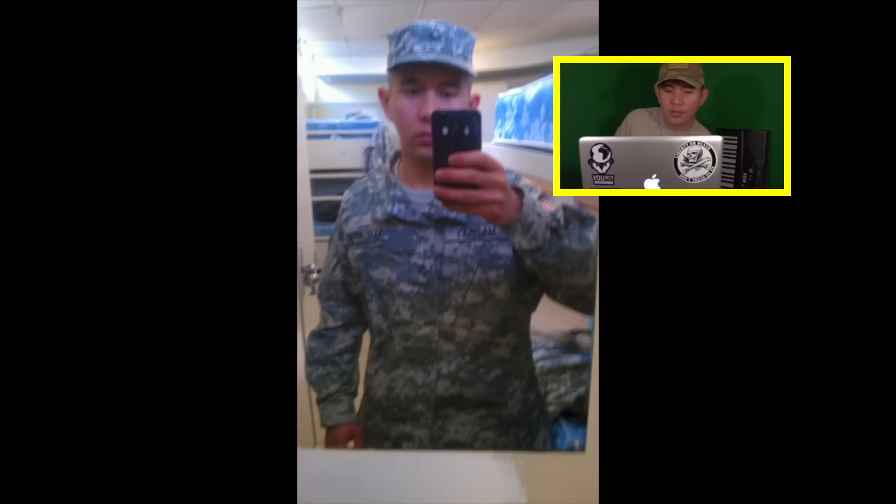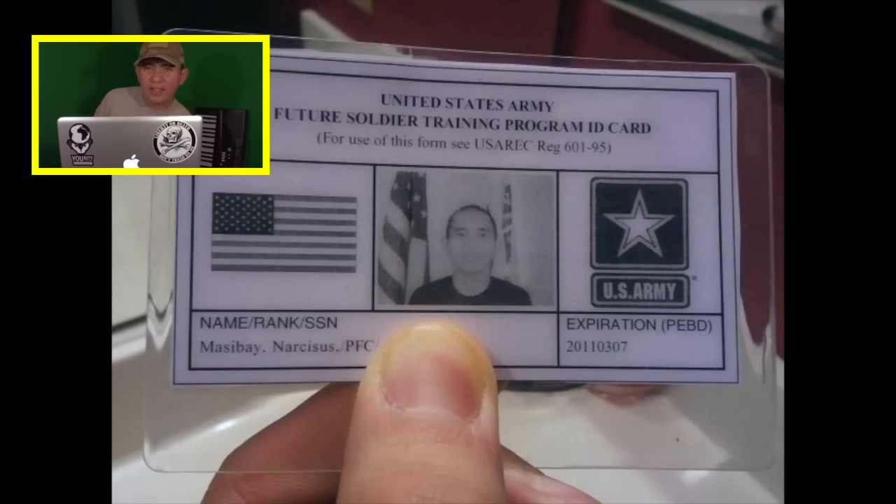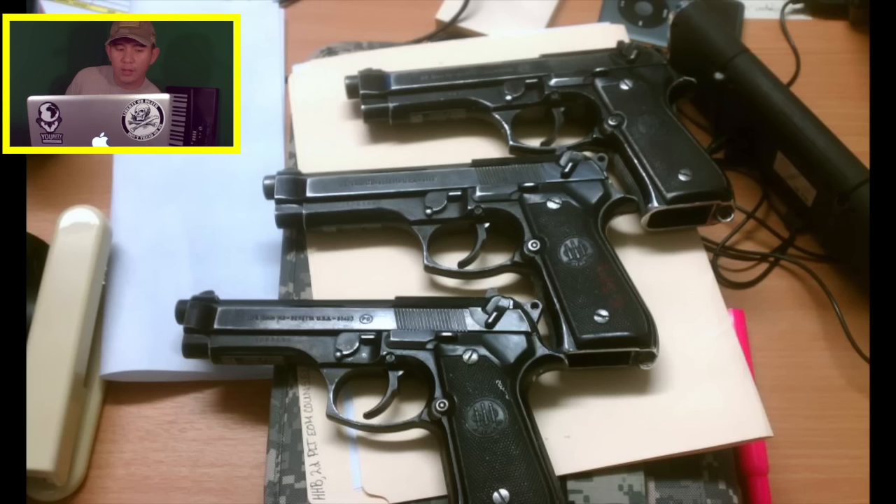A picture from basic training — the last time we were allowed to use our phones, a photo before they took our phones. My future soldier ID card. And the last picture would be this one before going to an M9 range — a little old privacy, but I thought it was cool, so I took a picture of all the M9s.